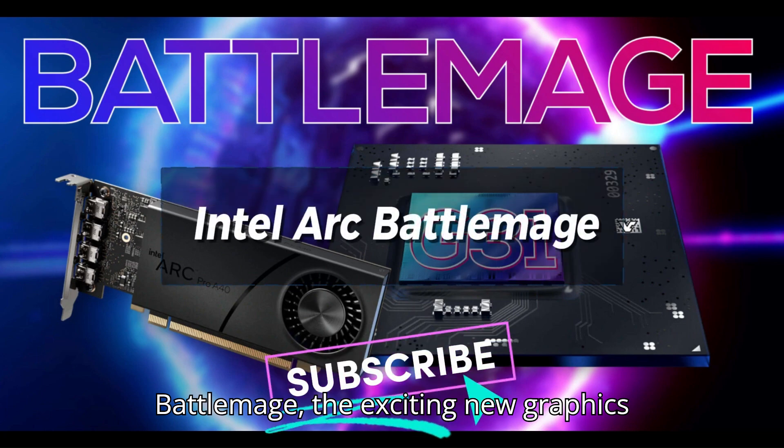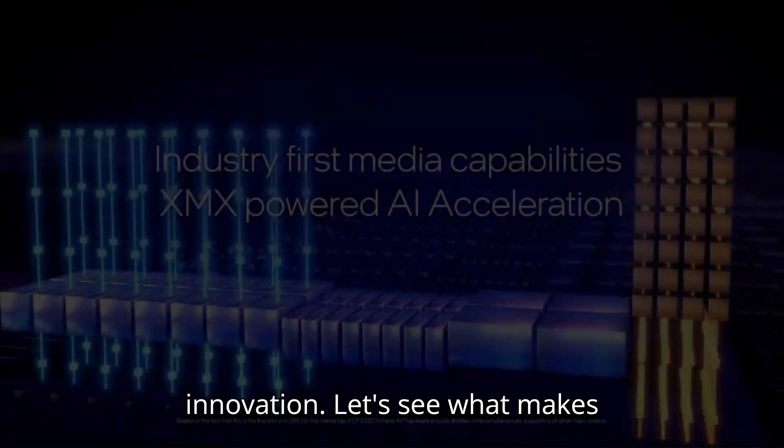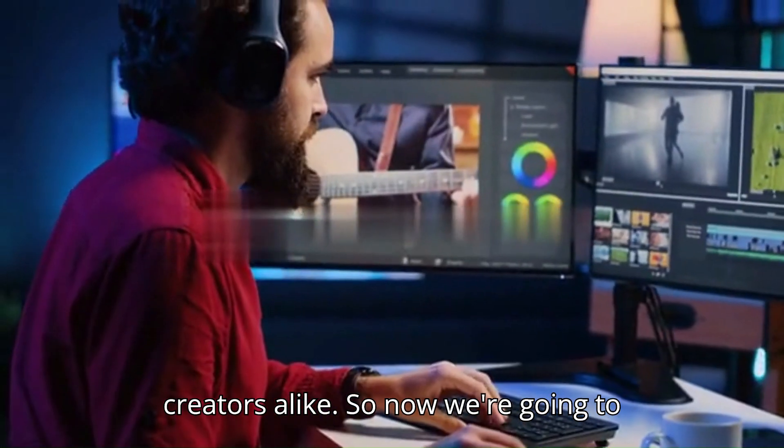Exploring Battlemage, the exciting new graphics architecture that promises to bring a whole new level of performance and innovation. Let's see what makes Battlemage stand out and how it could change the game for both gamers and creators alike.